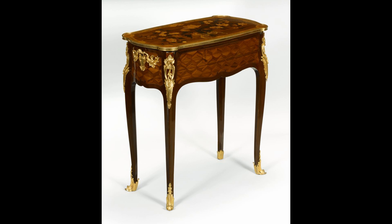With the turn of a key in the small hole in the table's side, the top mechanically slides back and the drawer below opens, revealing lidded compartments and a book rest.